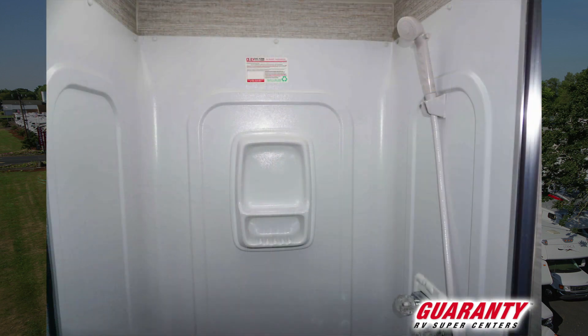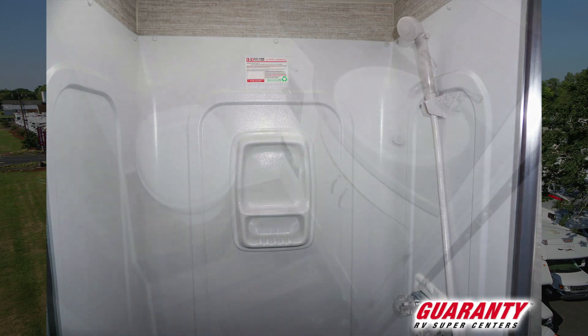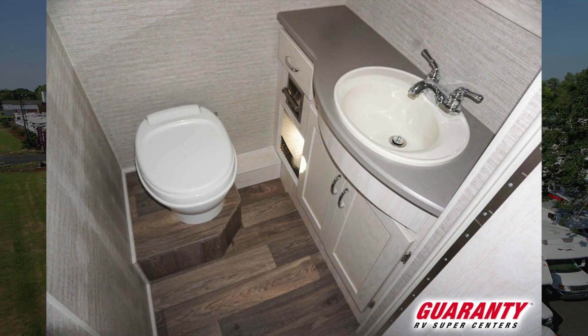This one is going to have a glass door shower on one side, and across from that you're going to have your sink, toilet, and storage. The door when it's open actually blocks off the back of the coach.